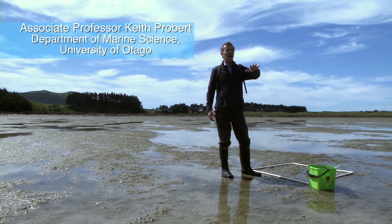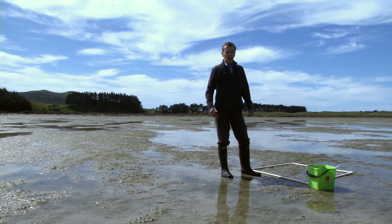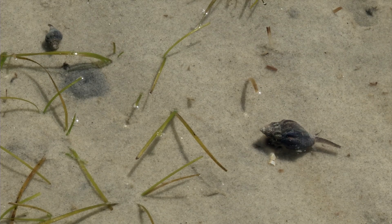These quite extensive sand flats are typical of these southern sheltered inlets. At first glance you might think there's not a lot going on here — there's not too much evidence of surface activity. You can see some seagrass, a few snails moving around.